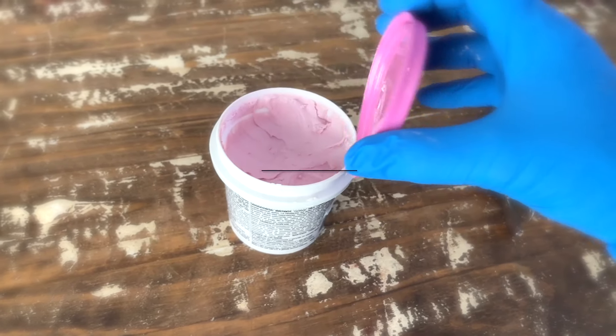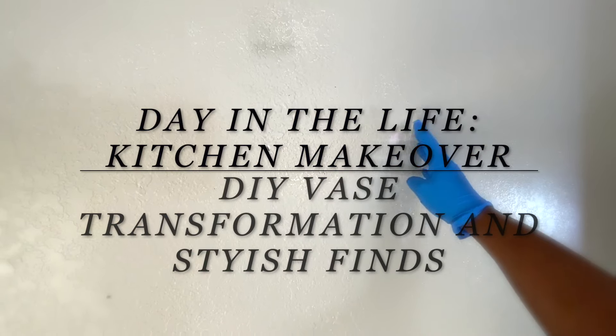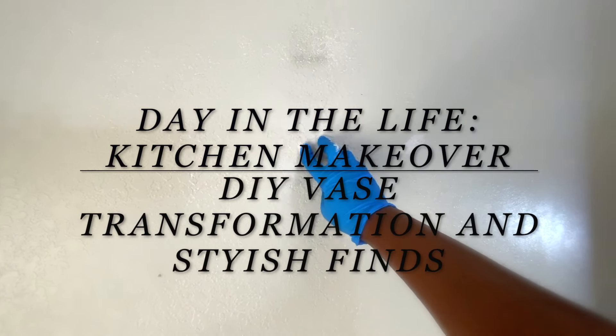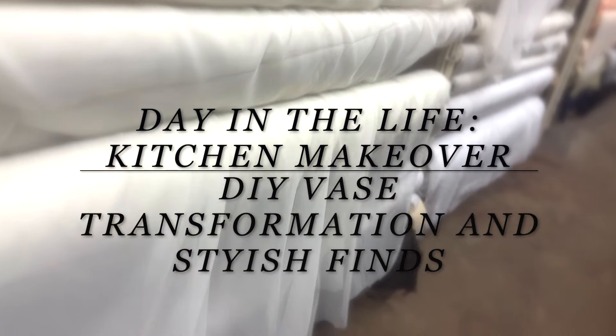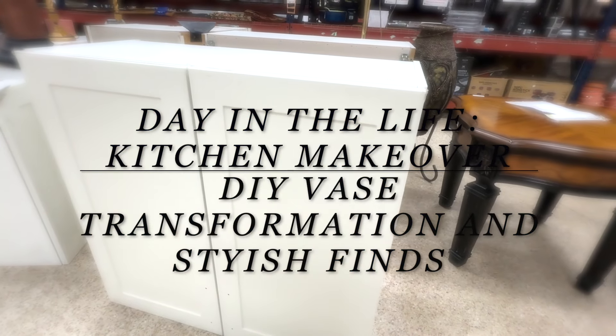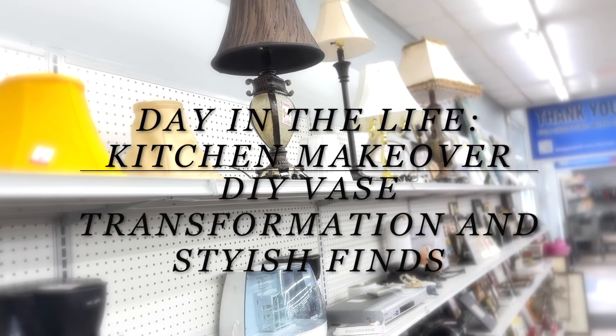Get ready for a glimpse into a day in the life with Chanel. This is a sneak peek at what's coming up, which will be a kitchen makeover with a fresh coat of paint, a DIY transformation on a large vase, some visual shopping for some fabric, and also some stationery. You'll see the initial steps and preparations before the full video reveals all the details of the refresh and stylish update.